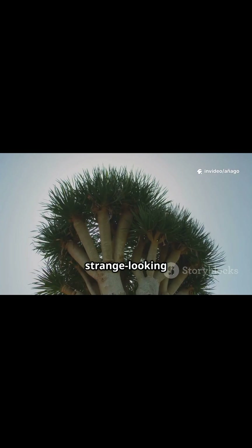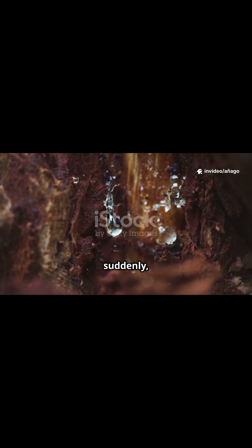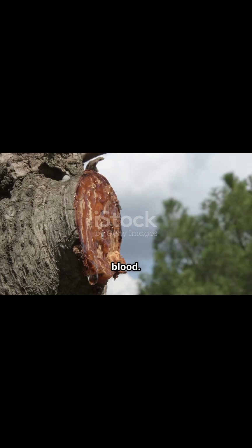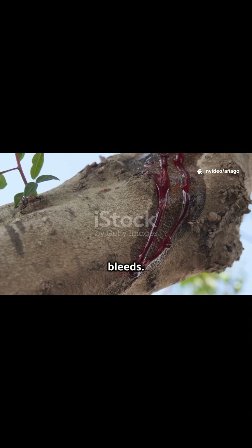You're walking through a forest and see a strange looking tree. You reach out, scratch the bark, and suddenly, thick red liquid starts oozing out. It looks like blood. This isn't fantasy — it's the dragon's blood tree. And yes, it really bleeds.